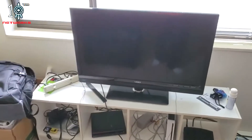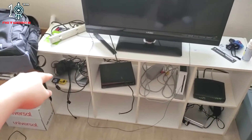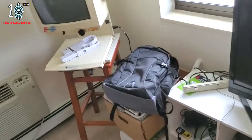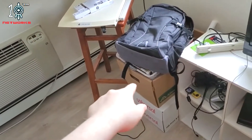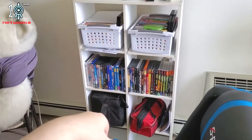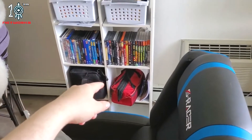Got the TV all set up, got like a DVD player, PS2, Wii, and the router there. And I have my backpack there with the Wii games and everything set there. There are mountains of DVDs and a little bit of my backpack there.